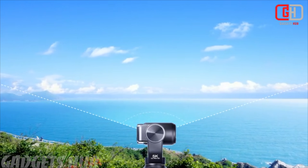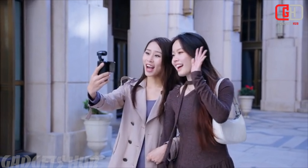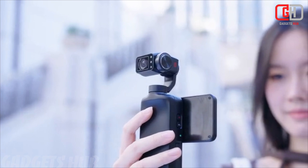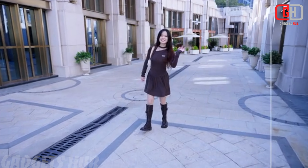Take full control of your shooting experience through the dedicated app. Adjust settings, preview shots, and manage your content seamlessly. Connect wirelessly to your smartphone or tablet for real-time monitoring and easy file transfer.